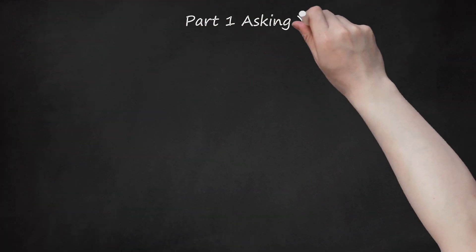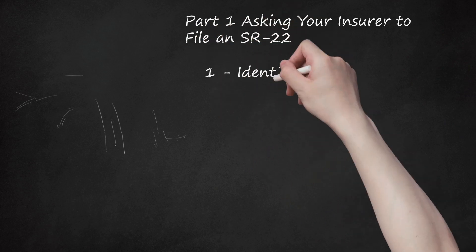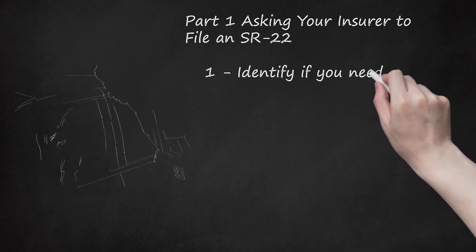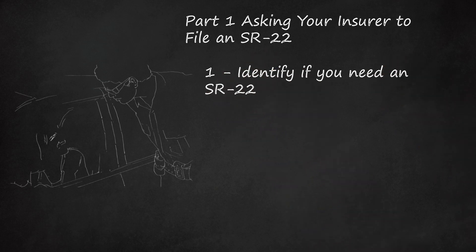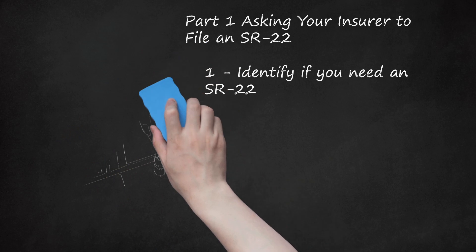Part 1: Asking Your Insurer to File an SR-22. Step 1: Identify if you need an SR-22. Your state will require your insurer to file this certificate in a variety of situations. Although the precise situations might differ by state, the following are common: you were convicted of DUI or DWI, you were driving without insurance, you were involved in an accident that caused serious bodily injury, or your driving record has a large number of points.